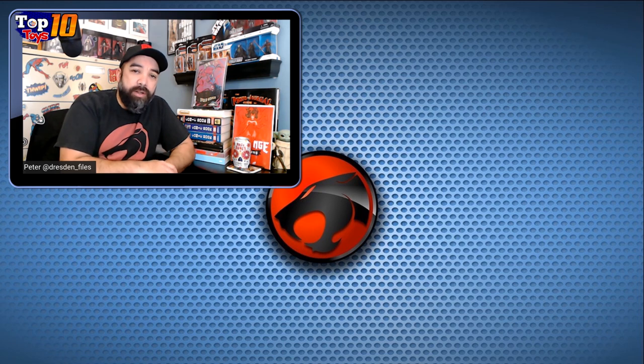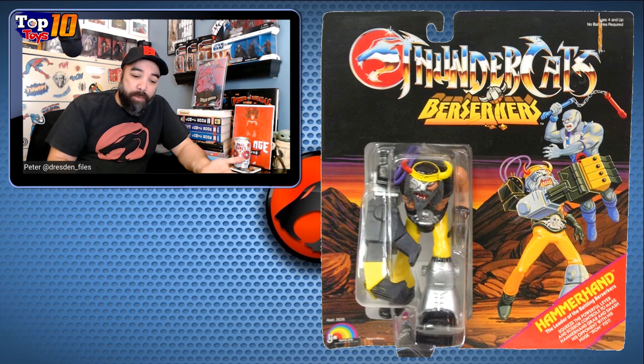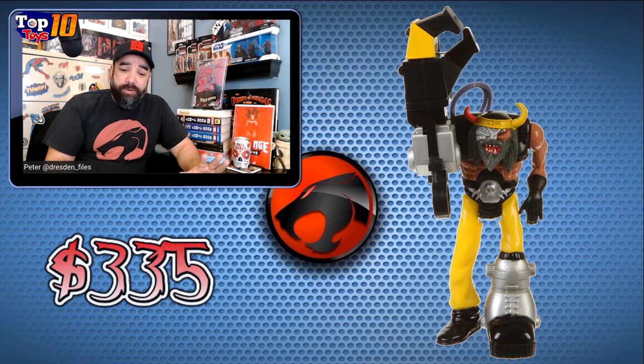Number 8 is a little bit later in the run where they're adding extra characters — the Berserkers. We have Hammerhand coming in at number 8 at about $335 packaged. It's an interesting design with a weird space pirate kind of vibe — he's got this huge hand you can grab other figures with. Kind of oversized. His face looks like a really deranged Muppet — a mixture of animal and something I can't quite place. Just a very interesting looking character, and that oversized hand is a fun little feature.